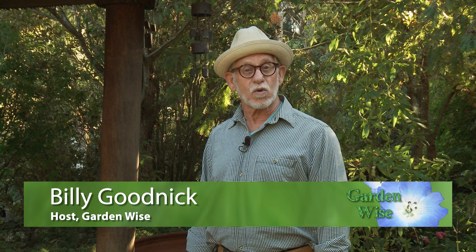Billy Goodnick here at Seaside Gardens in Carpinteria and welcome to GardenWise, the place where all the cool kids come to learn about sustainable landscaping. There are a lot of projects that you can do on your own to create a more sustainable garden, but every once in a while we bite off more than we can chew. We're going to talk with Ashley Farrell and Nate Zacharias about when to hire a pro and when to do it yourself.